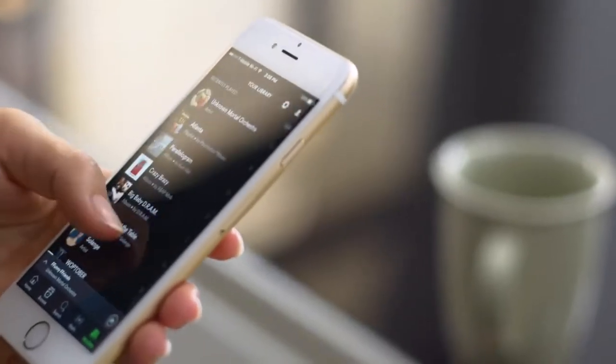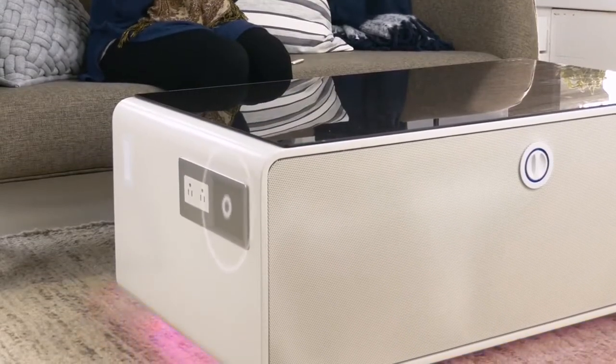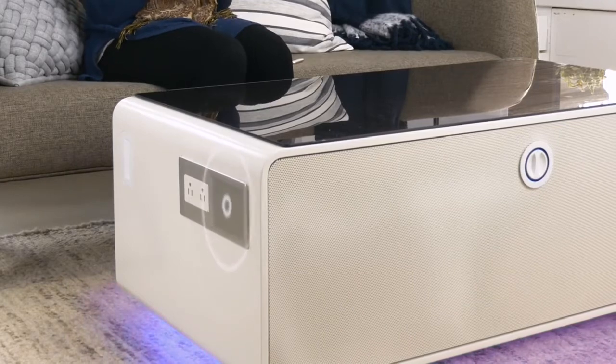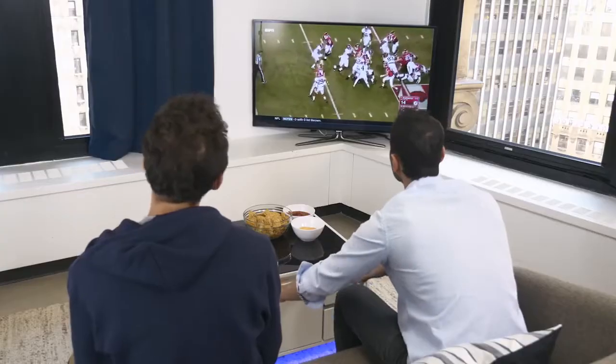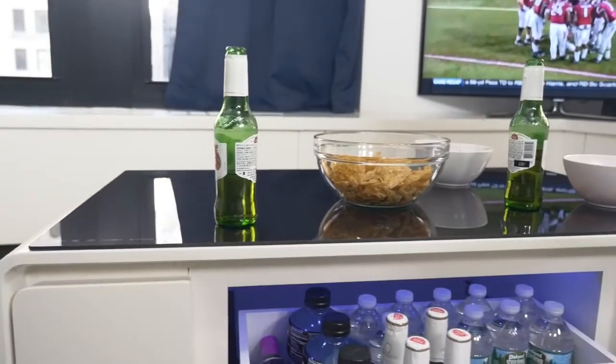Sobro uses Bluetooth pairing with its built-in speakers to provide excellent sound quality that's cord free. You can also set the mood with the ambient LED lighting. Designed with a large refrigerator drawer, the coffee table keeps beverages and food chilled and always within reach.